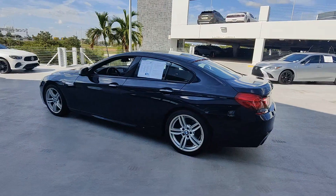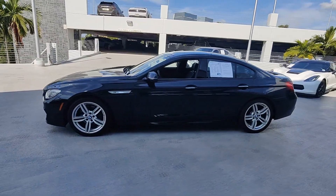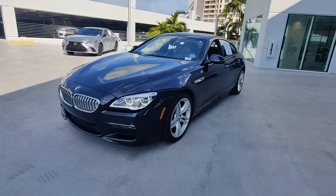Indulgent luxury and potent performance blend with top quality design and engineering to maximize passenger pleasure and driver satisfaction wherever the road may lead.